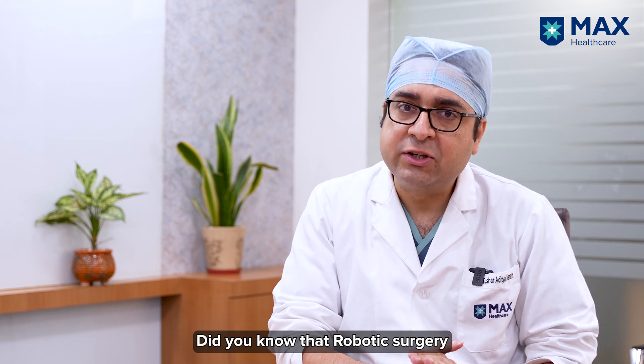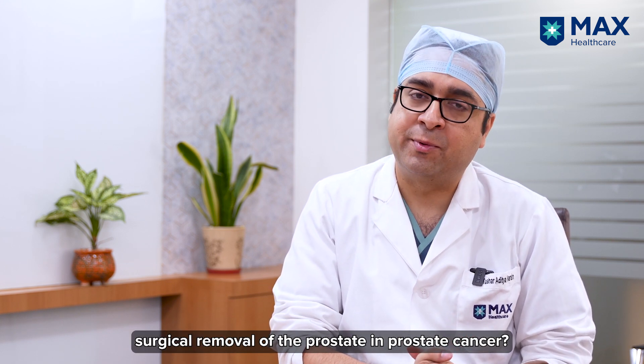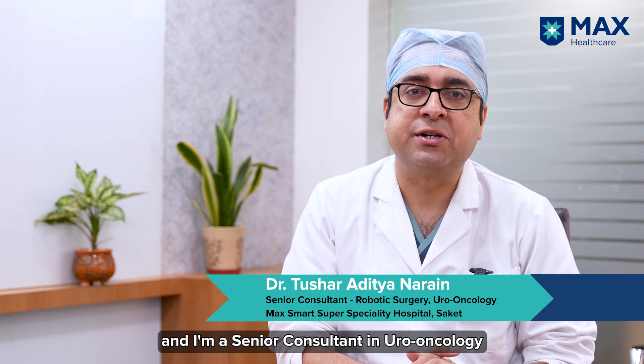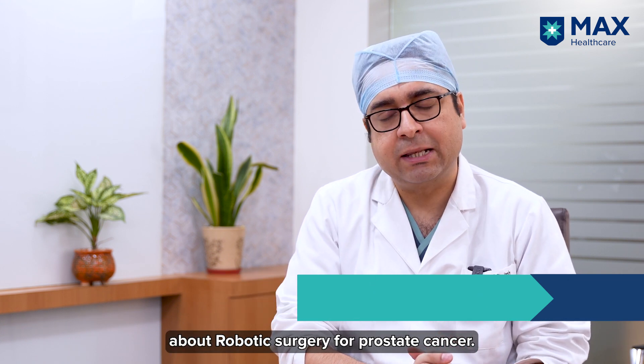Did you know that robotic surgery is the gold standard method of surgical removal of the prostate for prostate cancer? Hello everyone, I'm Dr. Tushara Dutta Narayan and I'm a senior consultant in uro-oncology and robotic surgery at Max Smart Super Speciality Hospital, Saket. Today we'll discuss in detail about robotic surgery for prostate cancer.